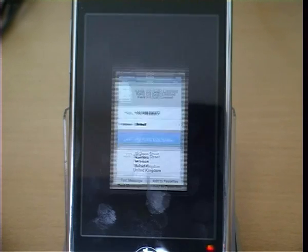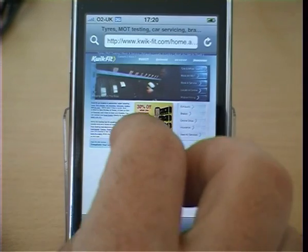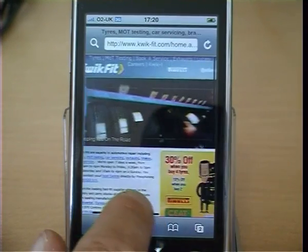If we click on the website, it takes us over to the browser and brings the website up straight away. We can now see the items we would be interested in buying.